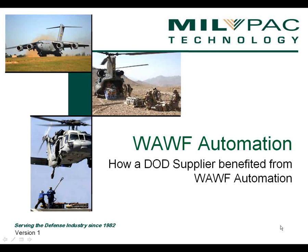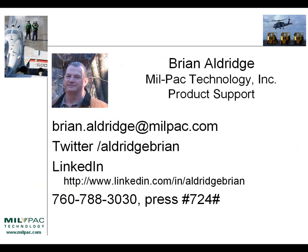Hello and welcome to the presentation. This presentation is a case study of how one DoD supplier benefited from WAF automation. My name is Brian Aldridge. I'm a product support specialist with Milpac Technology. On the screen is my email address, my identifier and Twitter, as well as LinkedIn, and also a phone number where you can reach me.